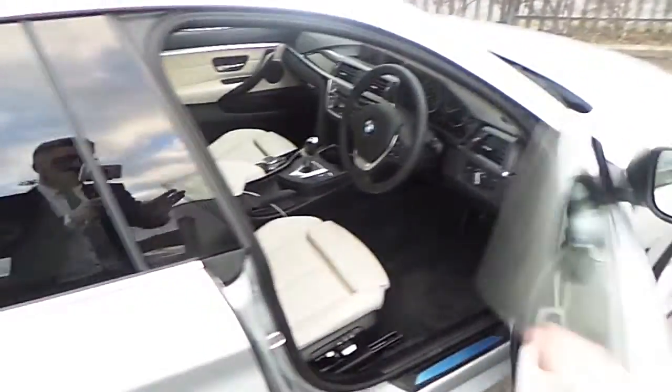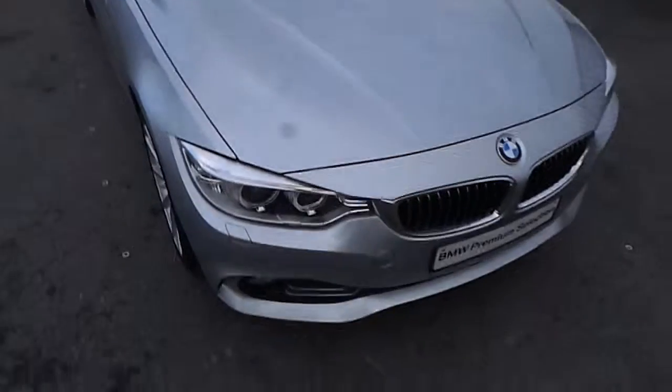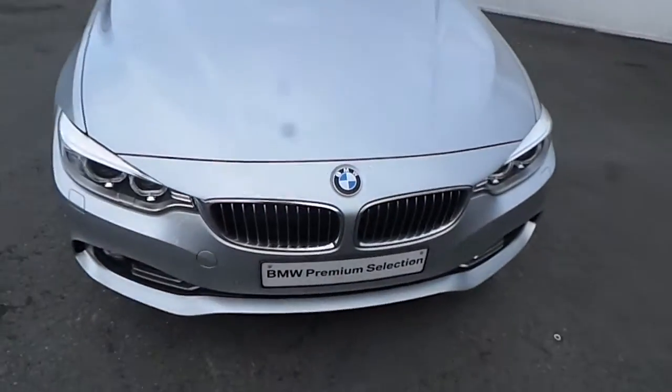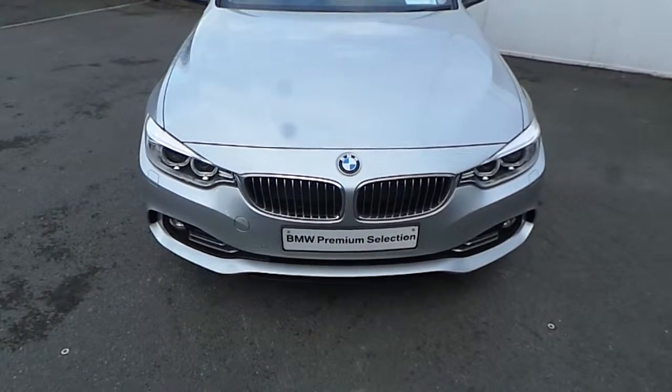If you would like to know more about the features of this Grand Coupe or would be interested in taking it for a test drive, please don't hesitate to contact one of our sales team on 01864 7777, or alternatively visit our website at joeduffybmw.ie. Thanks for watching this short video.